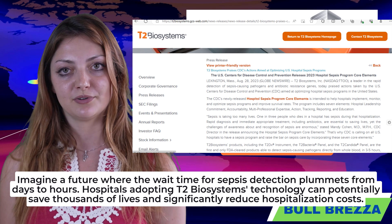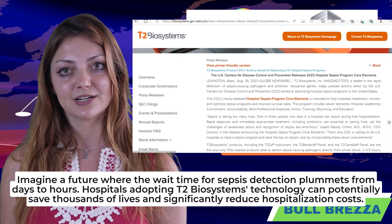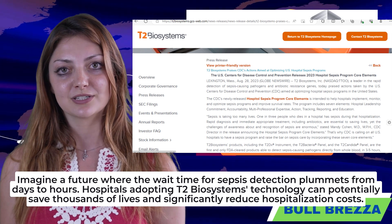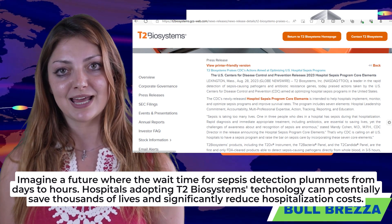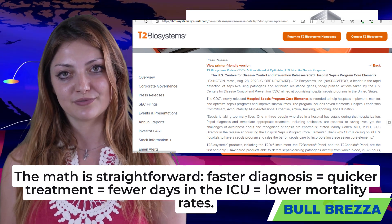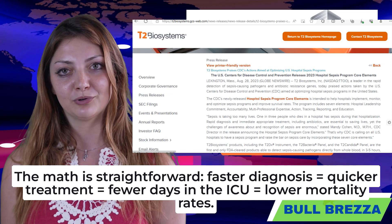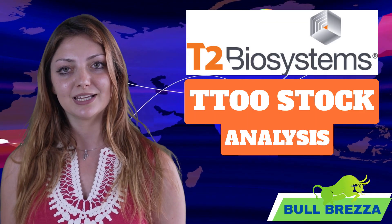Imagine a future where the wait time for sepsis detection plummets from days to hours. Hospitals adopting T2 Biosystems technology can potentially save thousands of lives and significantly reduce hospitalization costs. The math is straightforward: faster diagnosis equals quicker treatment, equals fewer days in the ICU, equals lower mortality rates.